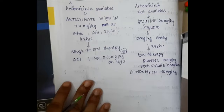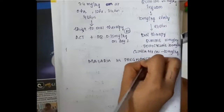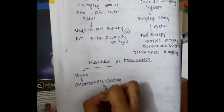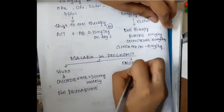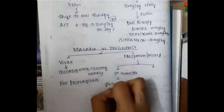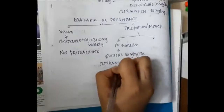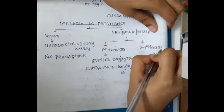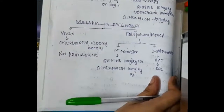For malaria in pregnancy, if it is vivax, we give chloroquine 300 milligrams weekly and do not give primaquine. For falciparum or mixed malaria in the first trimester, we give quinine 10 milligrams per kg three times daily and clindamycin 10 milligrams per kg twice daily. In the second trimester, artesunate combination therapy is the drug of choice.